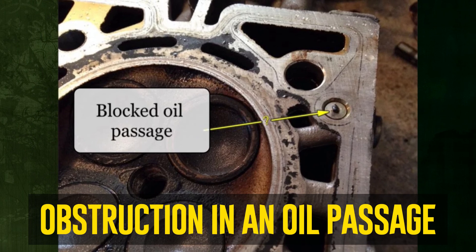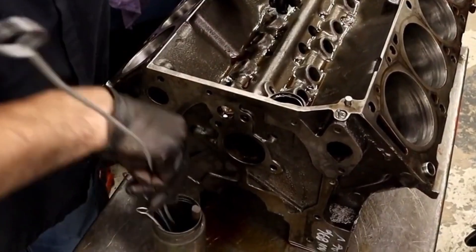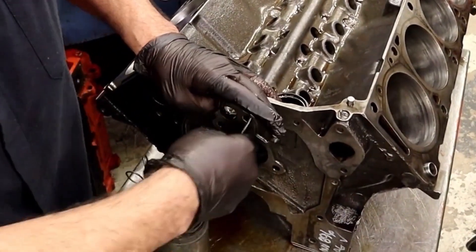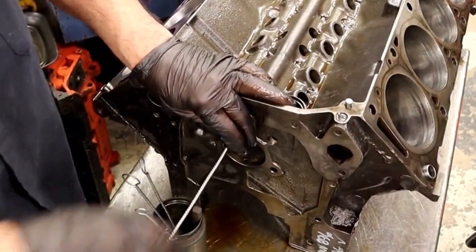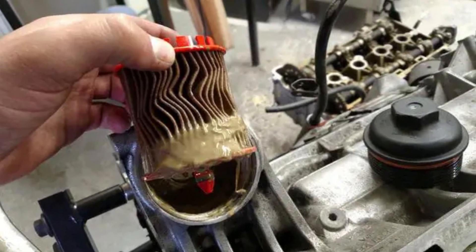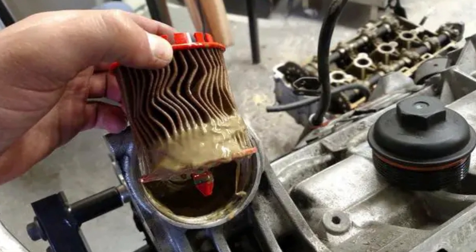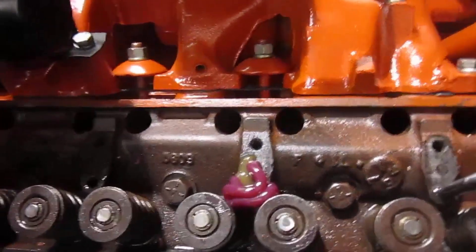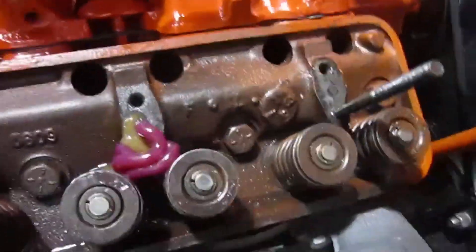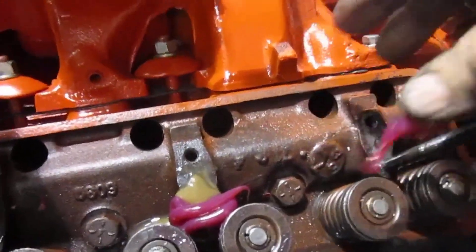Obstruction in an oil passage. Thin oil passages in the engine block and cylinder heads may become clogged by debris within the engine. Engine oil flow can be impeded by any obstruction in an oil passage, which increases oil pressure. This could be a very big issue. A blockage may prevent or limit the flow to a certain area of the engine, indicating inadequate lubrication in that portion, which produces excessive heat and wear. Extreme circumstances could lead to catastrophic failure.